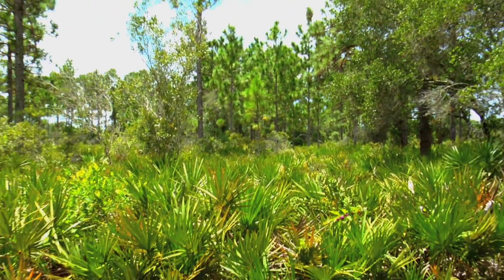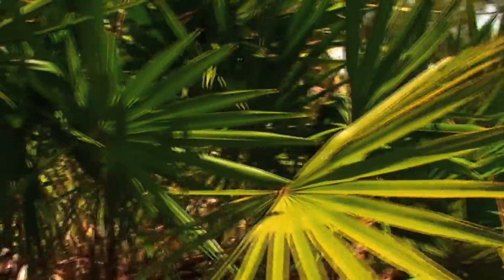This is a typical site where we would harvest saw palmetto. This goes on for acres and acres and acres. What's important is a road here for accessibility so your pickers can get in and the machinery can come in — the trucks, the four-wheelers — to move the berries out.